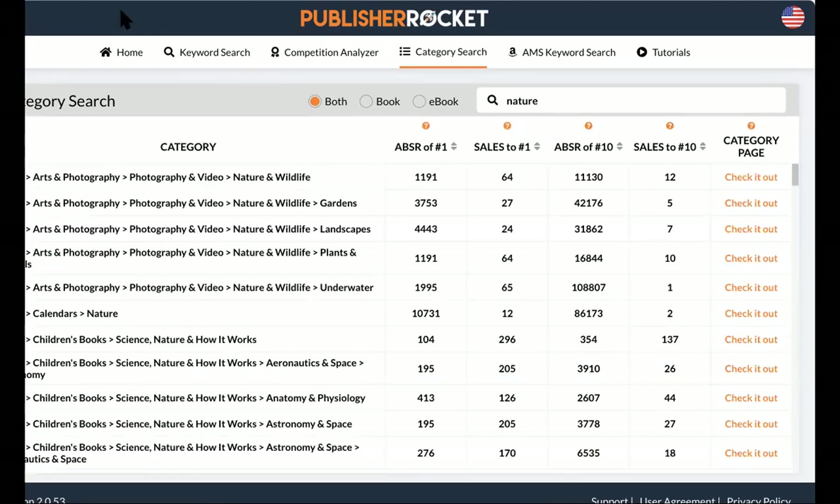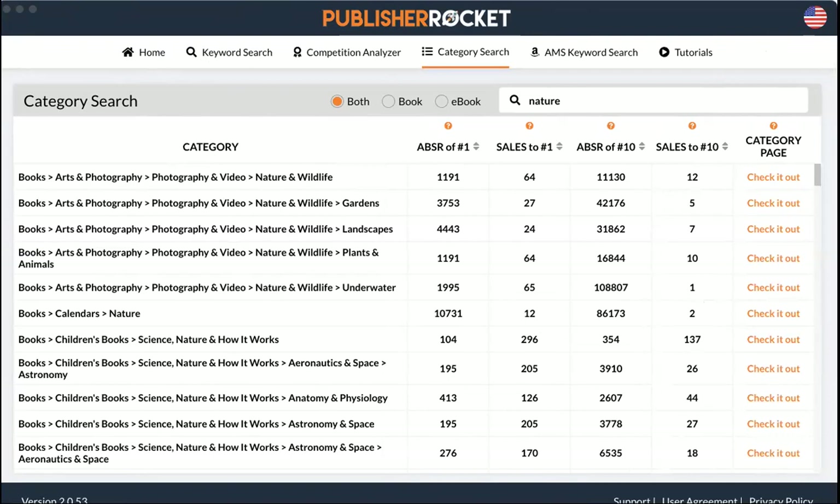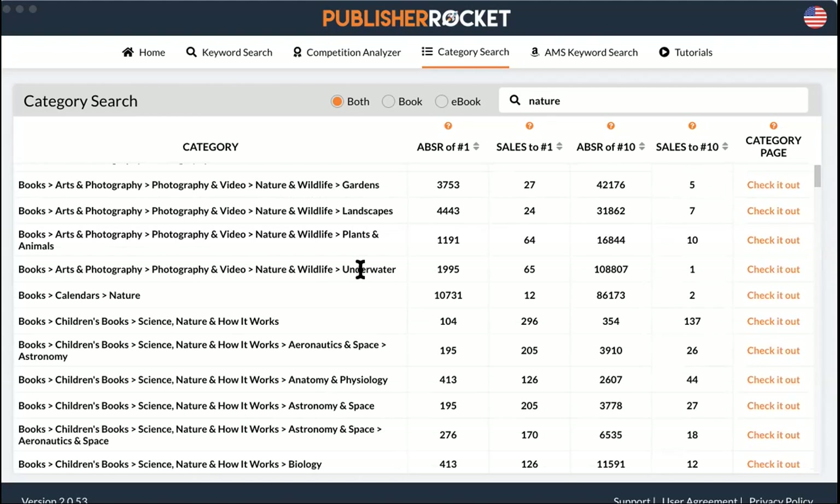Here we have 'literature and fiction, literary criticism, subjects and themes, nature' — one sale and you're number one. That's your category right there. Also: 'science and math, nature and ecology ecosystems,' 'wetlands recycling,' 'save the earth' — if you can have some fish in yours, only five sales to number one. These are amazing categories. I talk about recycling, so that's good. Here's one more: 'nonfiction, science, nature, and how it works, botany' — four sales to number one, one sale to number 10. You enter these non-competitive categories and then as your book climbs, you can move to more competitive ones.